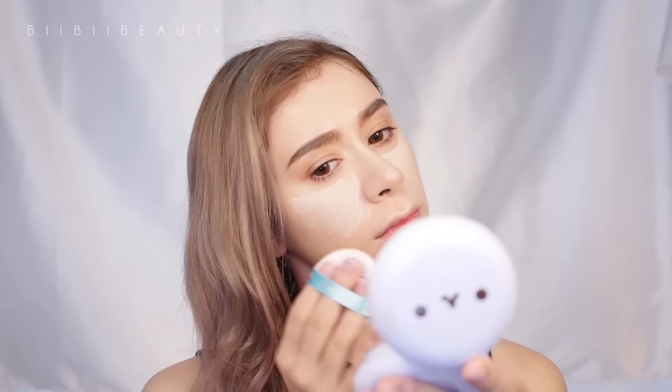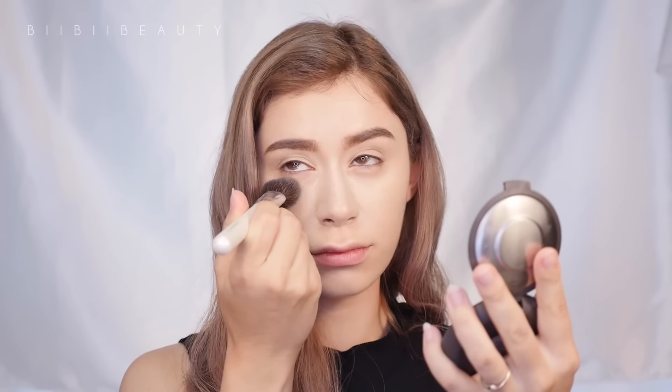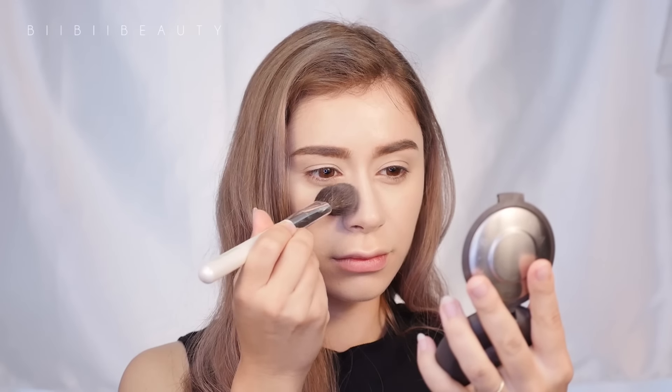Then I always go in with the puff from my cushion and just blend it out. If you have very dehydrated or dry skin, I would leave it at that for the day and just bring your cushion to touch up any spots that wear off — that's a great way to have non-cakey makeup. However, if you're planning to wear your makeup for the long haul, then you're going to want to set it with powder.